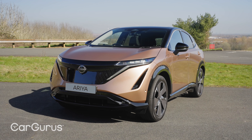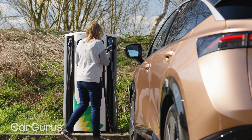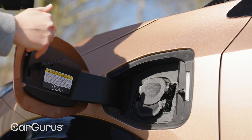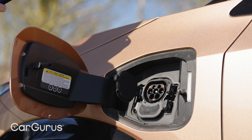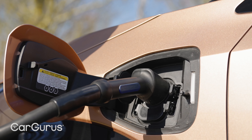Charging is via the Type 2 and CCS sockets on the front wing of the car, with speeds up to 130 kilowatts, offering a 100-mile top-up in around about 15 minutes. Plug into a seven kilowatt home wall box and you'll have a full charge in around about nine hours for the smaller battery car, or about 13 hours for the big battery.